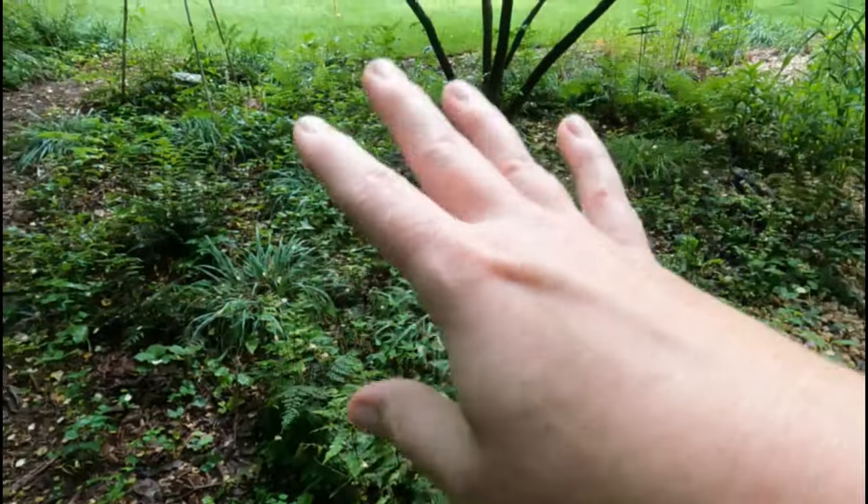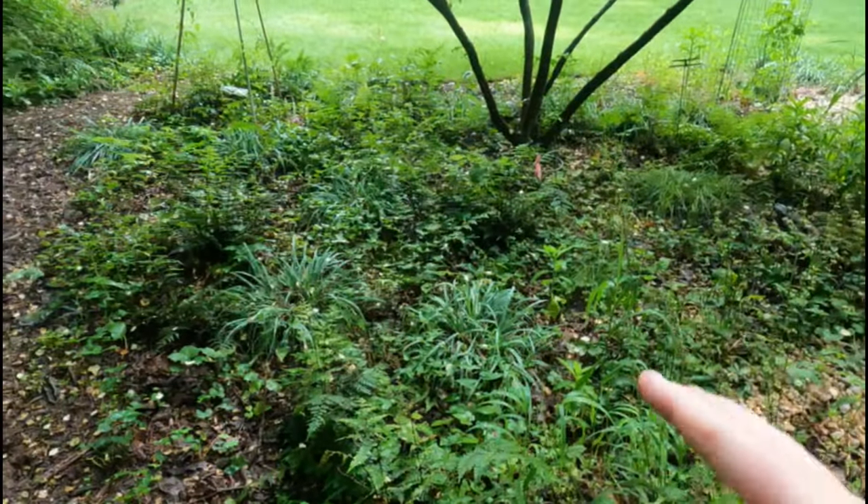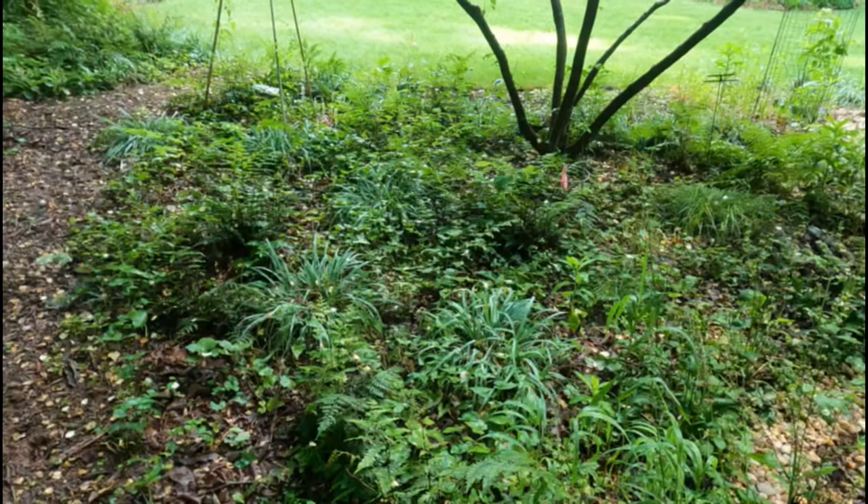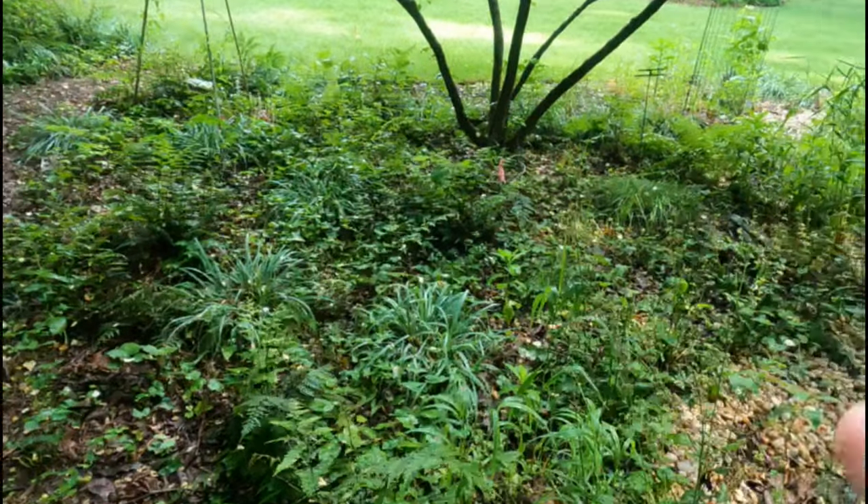This is just more ferns and Carex flacosperma, Heuchera, Tiarella — just pretty much a lot of green here.